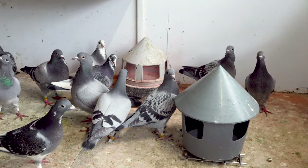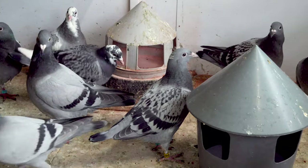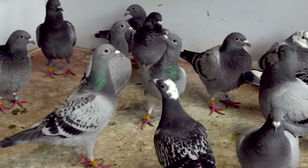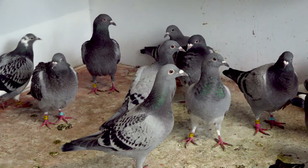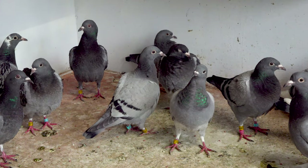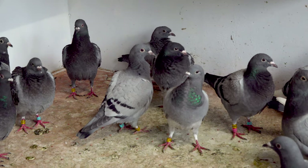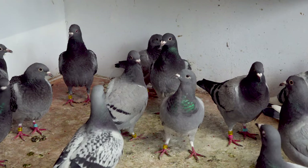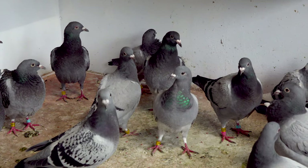I got them from Rick Hermans. These birds will need to form my old bird team for next year. It's not an ideal situation — normally I would like to have young birds which have been raced as often as possible, but I don't have a choice. There are only 12 young birds left, so I will complete the team with these late breds.